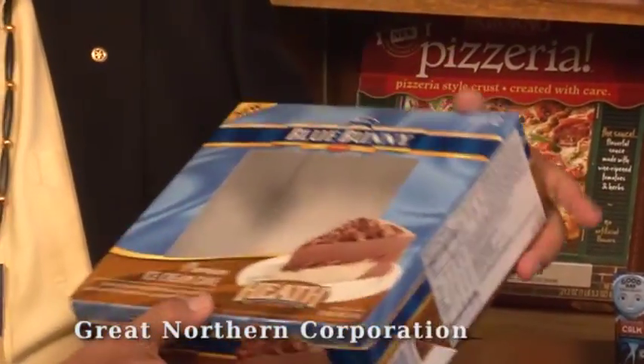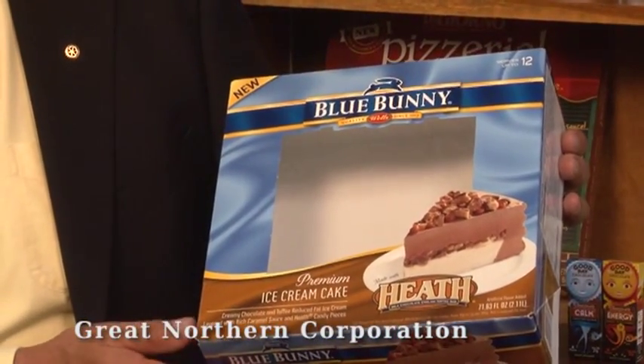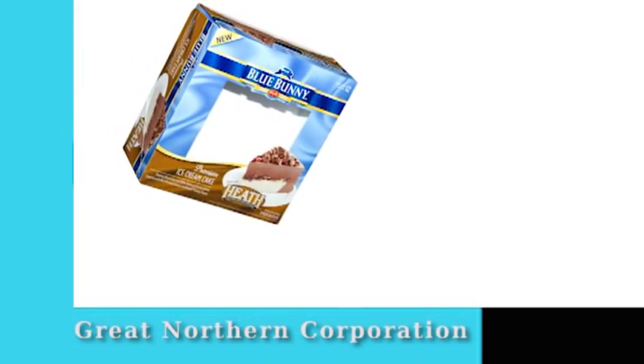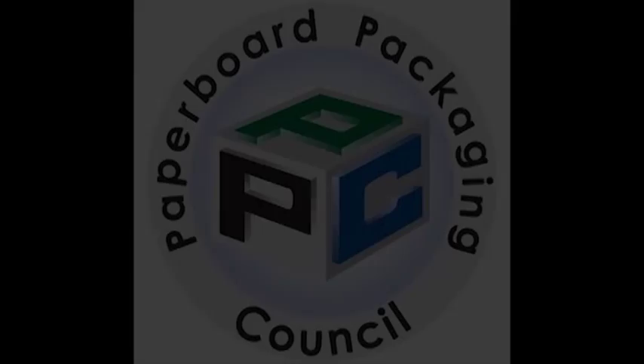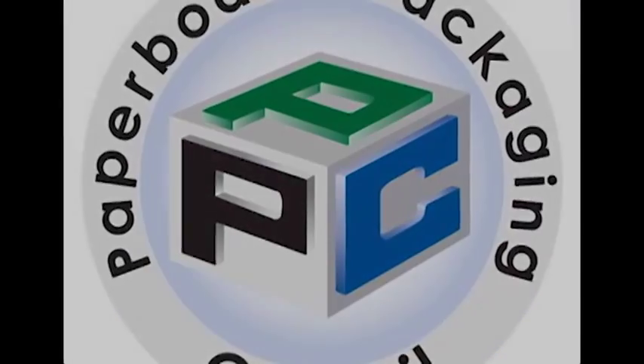The high varnish protects it quite well. Again, I think a very well done package — it's won an award, and I think whoever designed it should be very pleased, and I think the consumer should be very pleased that it's so well done. It should be very good.